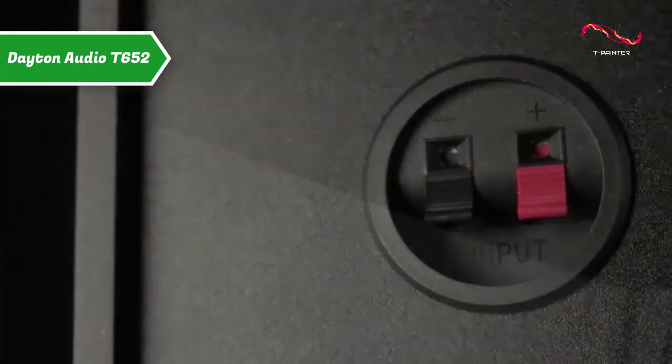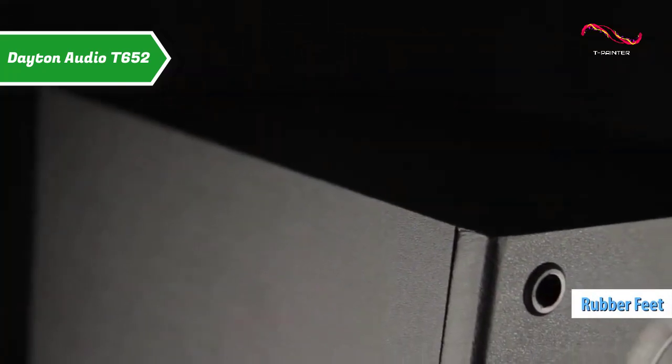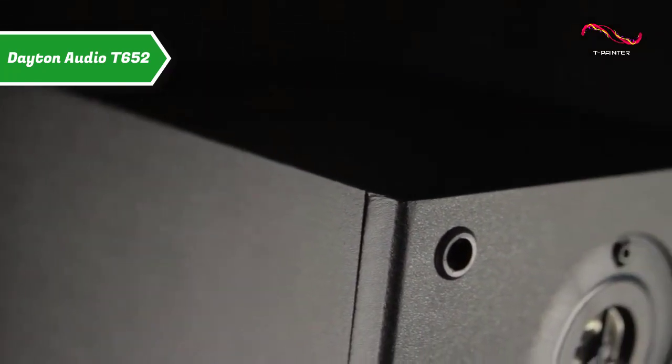Another feature that users liked is the set of rubber feet. Non-marking rubber feet ensure maximum stability, even under strong vibrations at maximum volume.